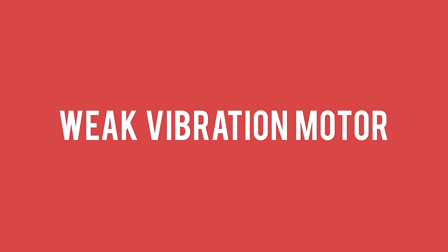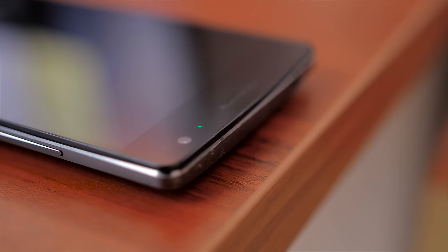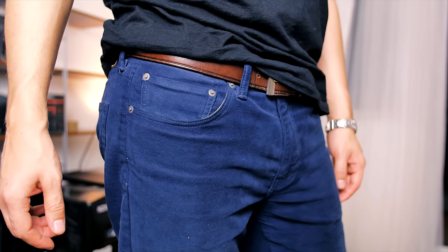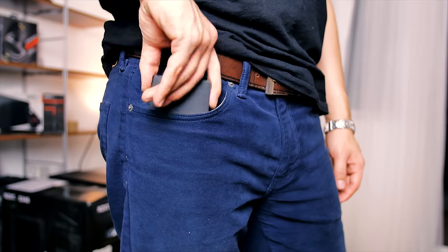Moving away from the camera, at number three: a really disappointing, weak vibration motor that might as well not be there. If you cannot feel it in your pants pocket, it should not be included. I disabled it completely to avoid eating any battery life.